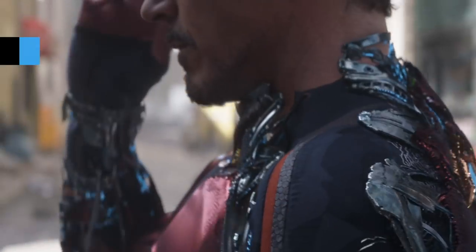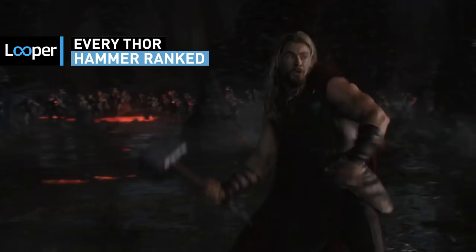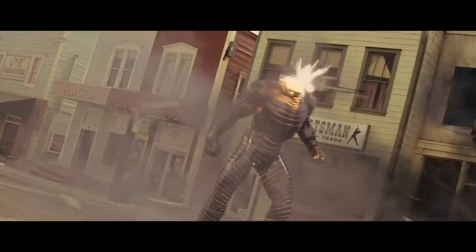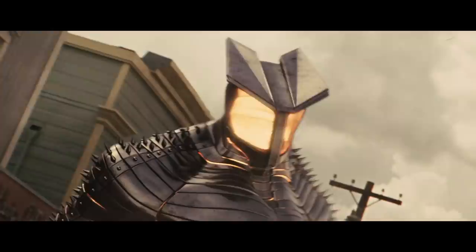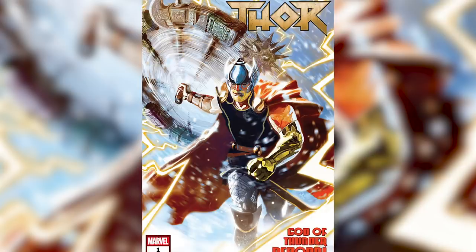Iron Man has his armor, Captain America has his shield, and Spider-Man has his web-shooters, but there are few superheroes as strongly identified with their equipment as Thor. For centuries, he's been depicted wielding his mighty Mjolnir, whose crushing blows resound with the sound of thunder across the nine realms. But in the comics, that's not the only weapon the God of Thunder has wielded against the forces of evil. Join us as we take a trip through the Asgardian armory to rank Thor's hammers from weakest to strongest.